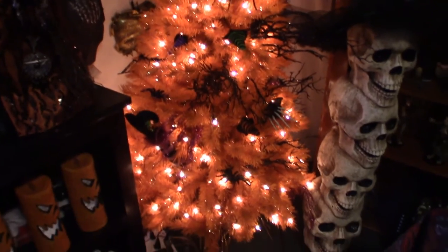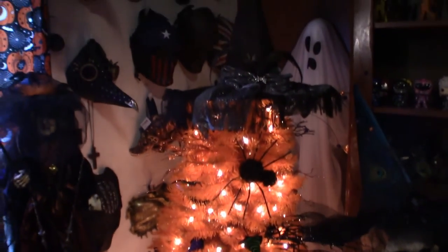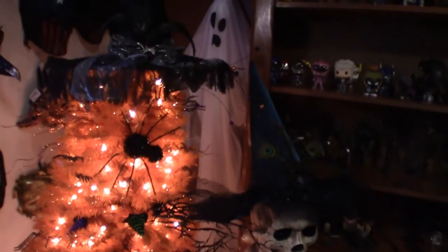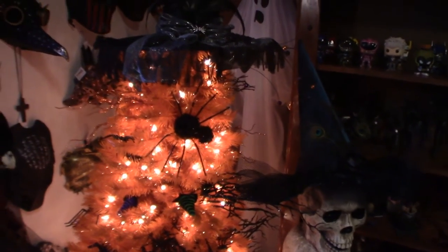This is my Halloween tree right here. I showed this in my last video. I will eventually redecorate it, and I did move my four-tier skull right next to the tree, because I don't want to keep walking back and forth into the closet. Anyway, that's my entire room here, guys.